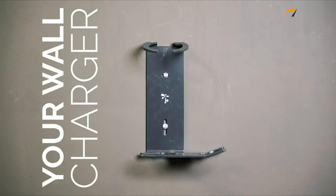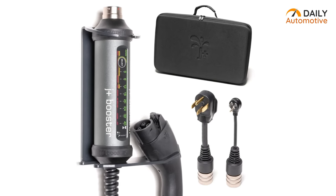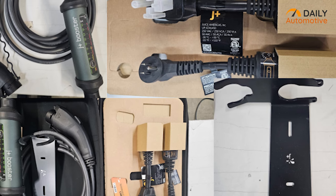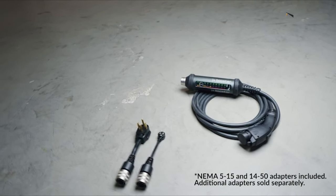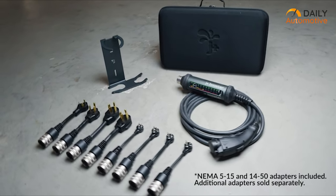In terms of portability, the J Plus Booster 2 is thoughtfully designed, featuring a carrying case and wall mount option. These additions not only enhance its convenience, but also provide secure storage for the charger, making it an excellent choice for those seeking a durable, high-performance, and portable EV charging solution.